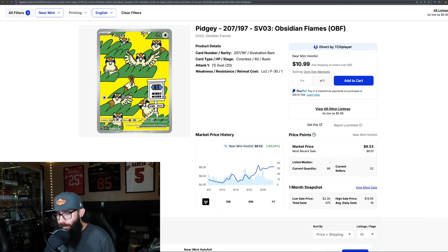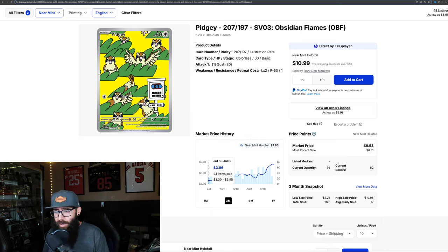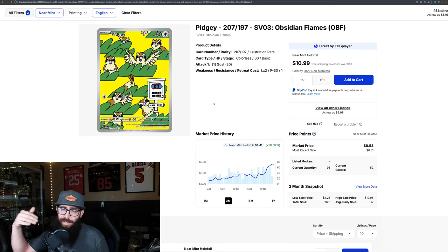In today's video, we're going to be talking about the hottest, biggest moving cards, percentage-wise. Some of them are promos, some of them are just illustration rares like this. If you are a Pokemon collector or investor, I think it's important to stay up to date on what cards are moving. Because if you had this card or a few copies, you might want to sell them while they're hot. Cards run up — you could sell them and then rebuy.